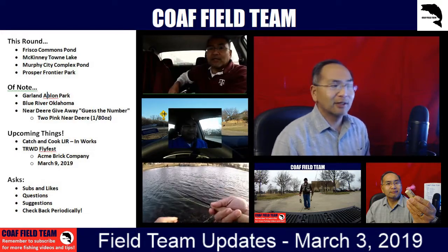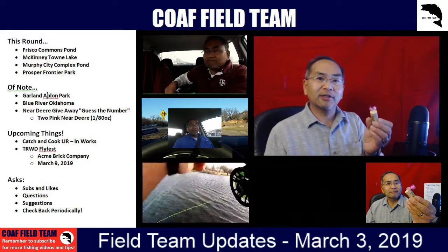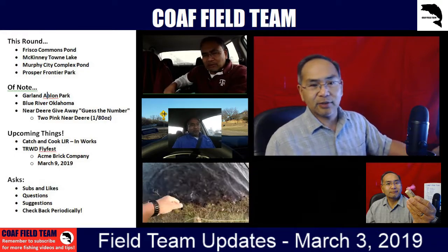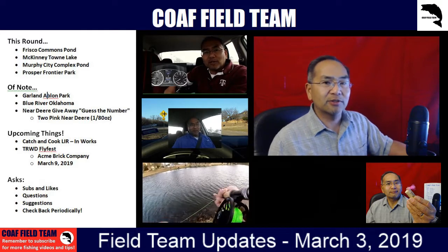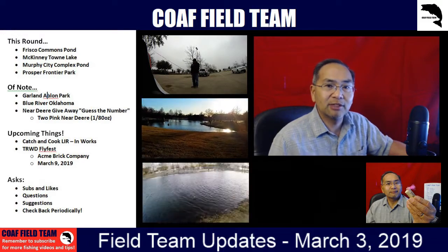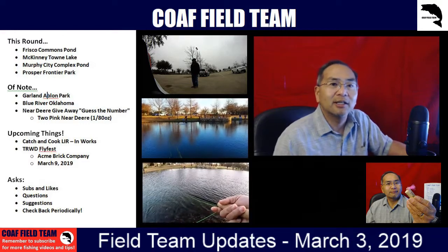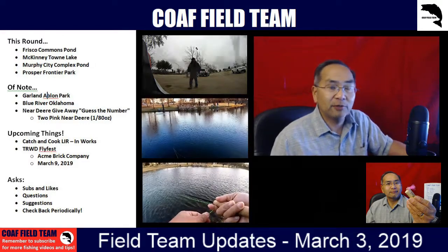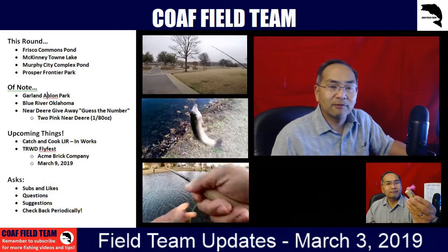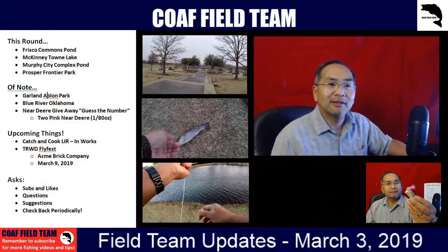We do have our Near Deer giveaway. This round we're going to give away two Pink Near Deers — this is what we were using yesterday out at Murphy. What we're asking this round, similar to last time, instead of a random drawing, just guess a number from 1 to 100. Put it in the comments of this YouTube video and we'll see if you win. We'll keep going until someone wins it. Last time it took about three days before someone guessed the number. If you're following us on Facebook, you can also put your guess there.